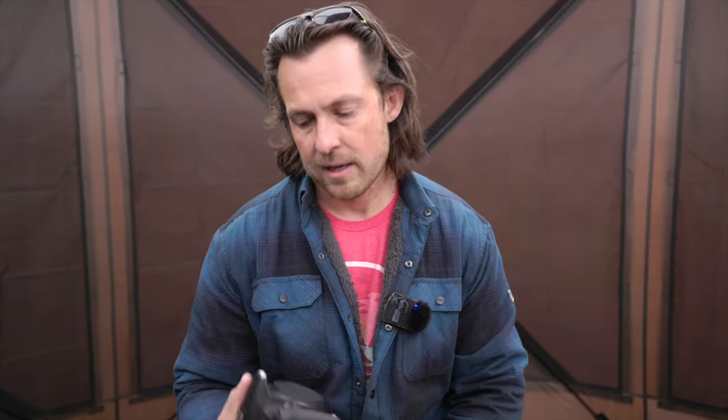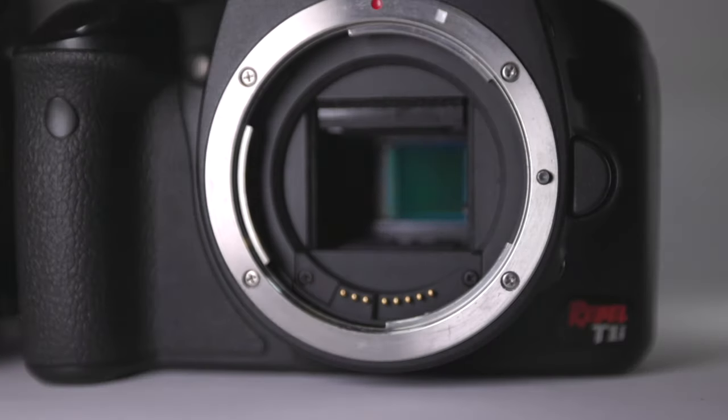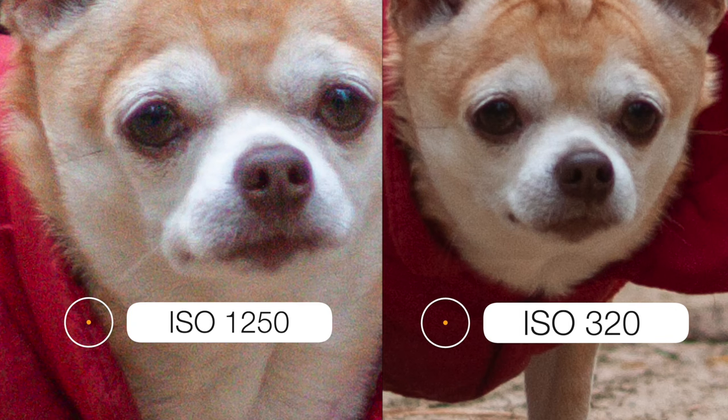These entry-level cameras — whether Sony, Nikon, Canon, or any other manufacturer — are terrible in low-light. They have ISOs that go up to 12,000-something, but you really should try not to go past 400. Look at the size of that sensor — it is tiny. They don't handle low-light very well because they're built that way. They're not made to be an all-around great camera. If you avoid going past ISO 400, you're going to get cleaner and sharper images that should get accepted.